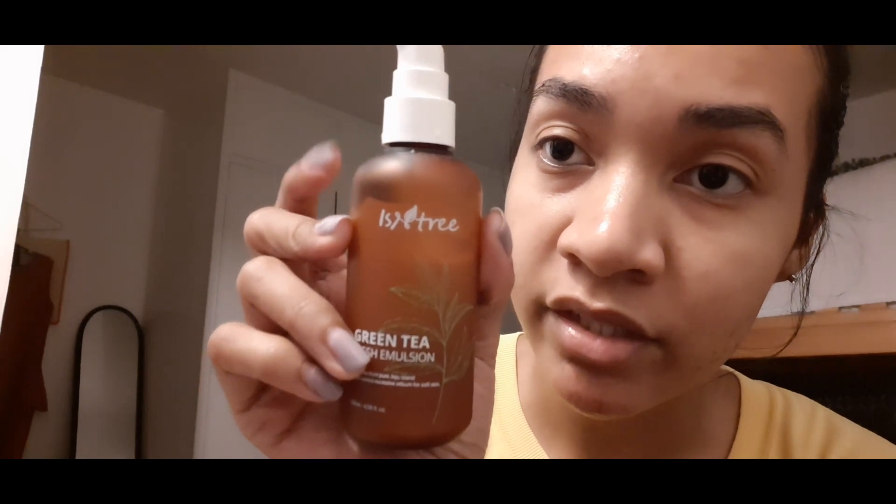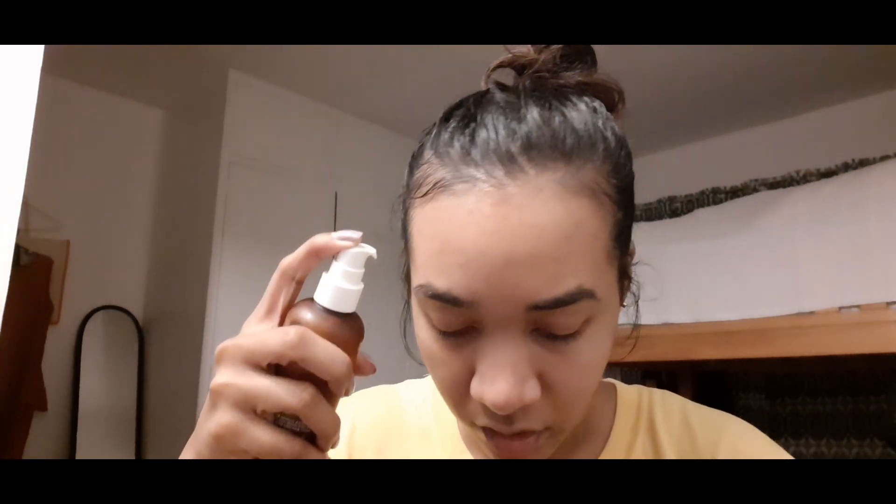Next is my moisturizer — it's the Green Tea Fresh Emulsion Moisturizer, also from Isntree. They really have great products. I put some on my forehead, nose, cheeks, and chin and then rub it in. This moisturizer removes excess sebum so it's very good for very oily skin like mine. It also prevents future breakouts.